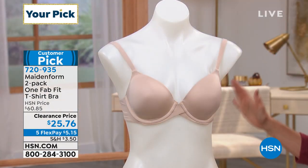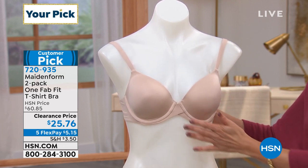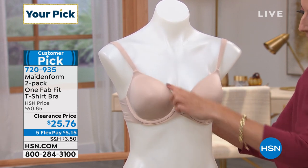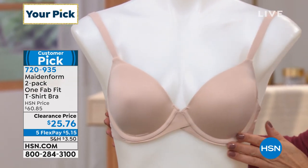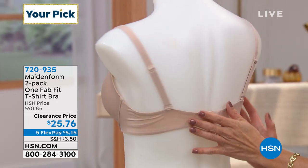The rave reviews are in — you are loving this bra. It's a great T-shirt bra with slightly padded cups. You've got the underwire for support and this beautiful neckline. They call it a modern open neckline, so it fits all of your V-necks and scoop necks.